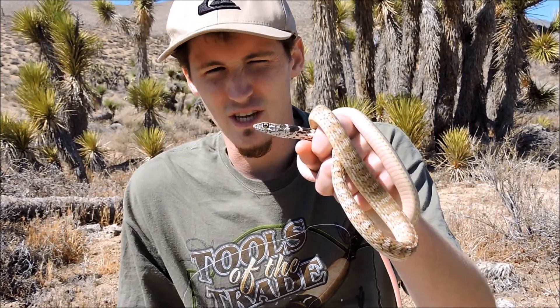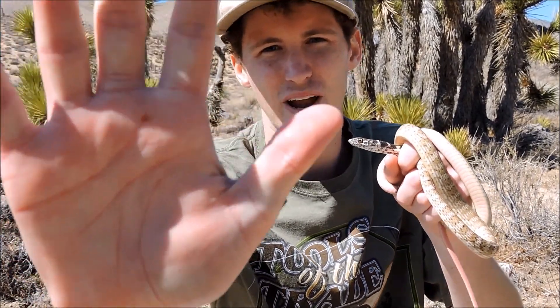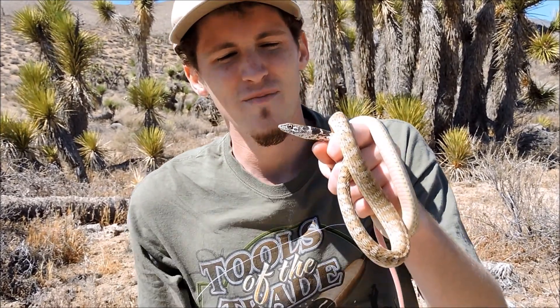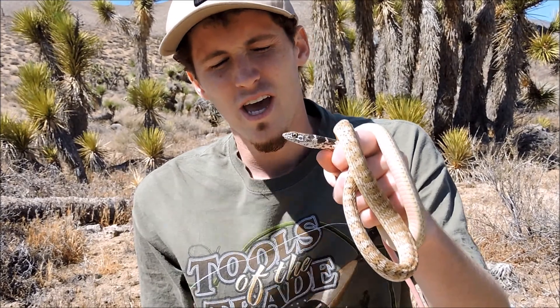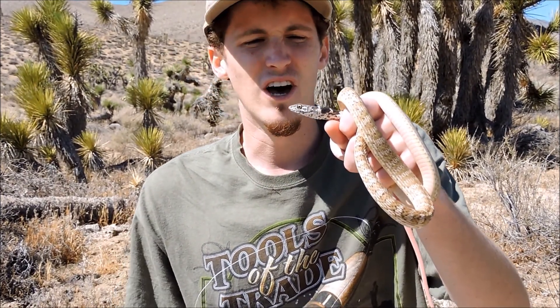They can be a mean snake. They've basically got three stages. First stage is they'll bite you — and that's what he did to me; I've got a little bit of blood on my hand, but that's totally worth it. The next stage, if biting doesn't work, is to put out musk from their cloaca and basically stink. If that doesn't work, their last stage is to play dead. This one hasn't played dead, stunk a little bit, and definitely bit — so he did two of the three stages.